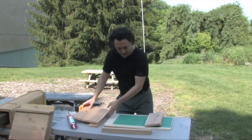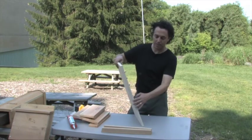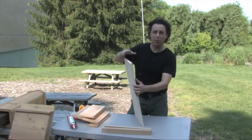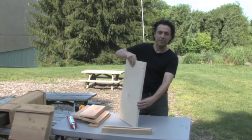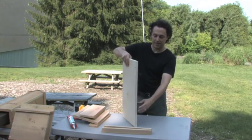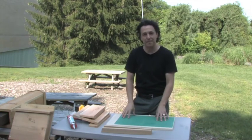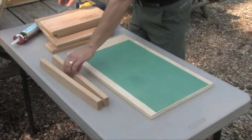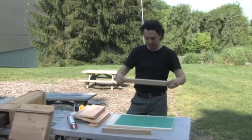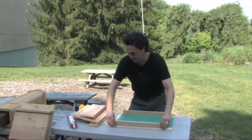This bat house is made out of both plywood and cedar — both great materials. This is a full sheet of exterior grade plywood that's going to be on the back. I've already stapled on the mesh that goes here, which is what the bats hold on to with their toenails.